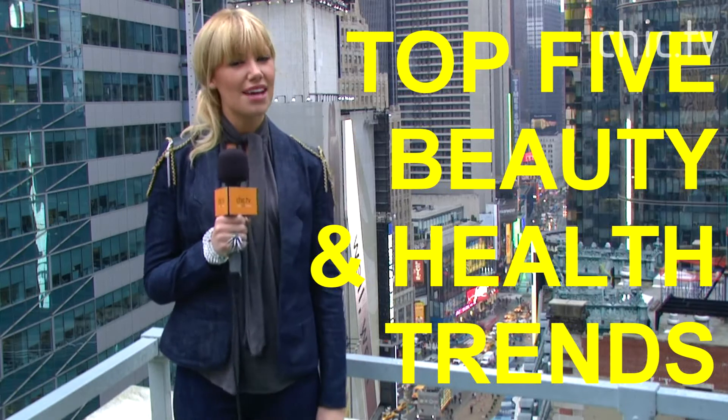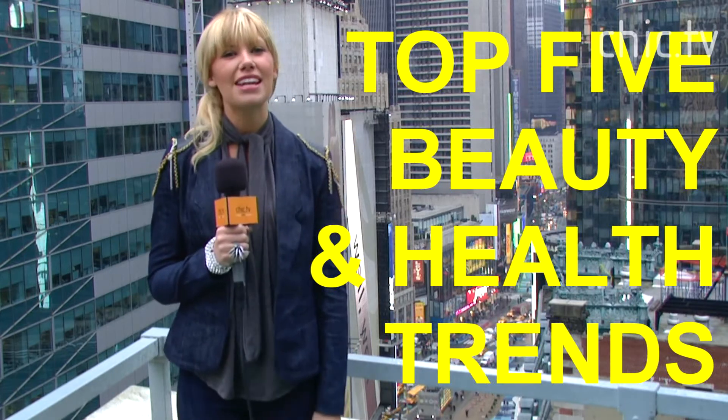In 2011 there will be so many great ways to stay gorgeous and healthy. Here are Chic.tv's top 5 picks for the essential beauty and health trends for the upcoming new year.